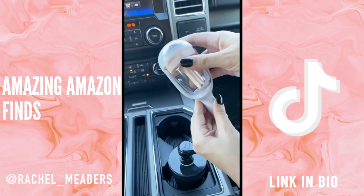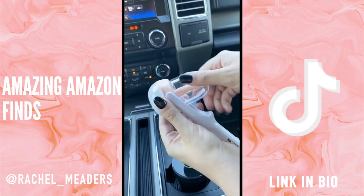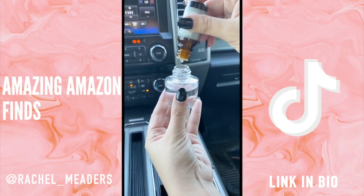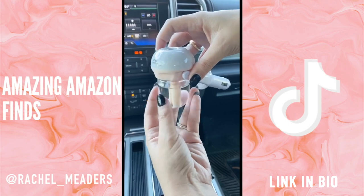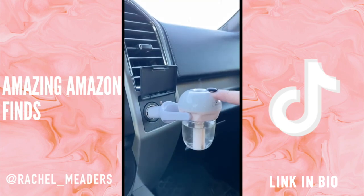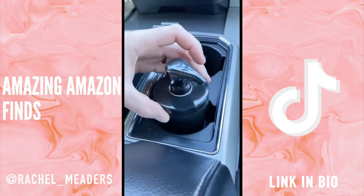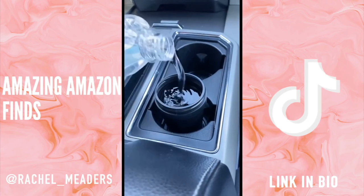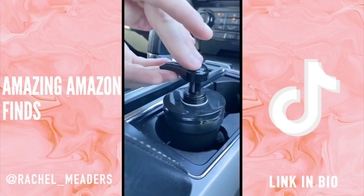We have two car products for you today. First up is our mini car diffuser and humidifier — it plugs directly into your cigarette lighter and can rotate 180 degrees. It has an automatic two-hour power-off feature and can be used as a humidifier or an aroma diffuser with essential oils. Next, we have our cup holder hand sanitizer dispenser — it has a universal fit, can hold up to eight ounces of liquid, and comes in so many different colors.